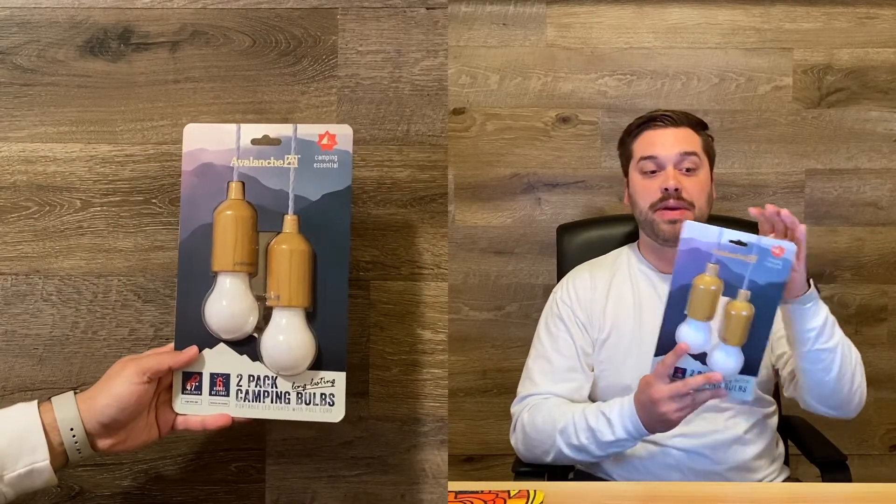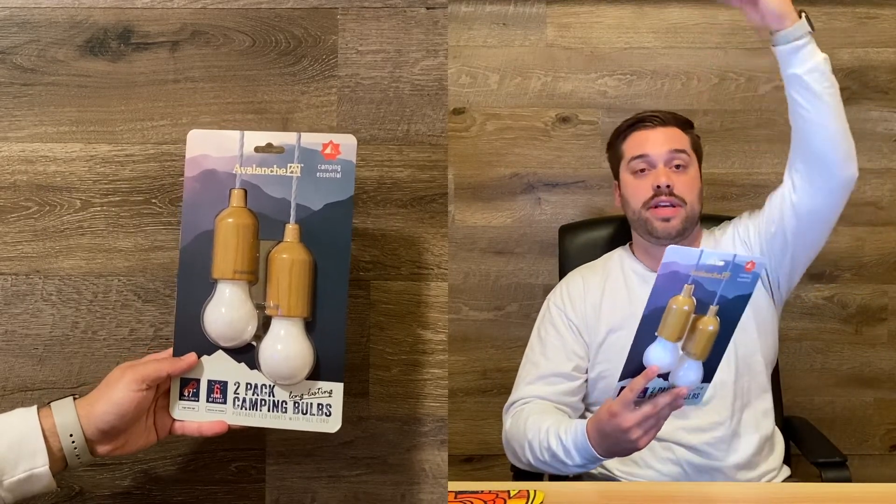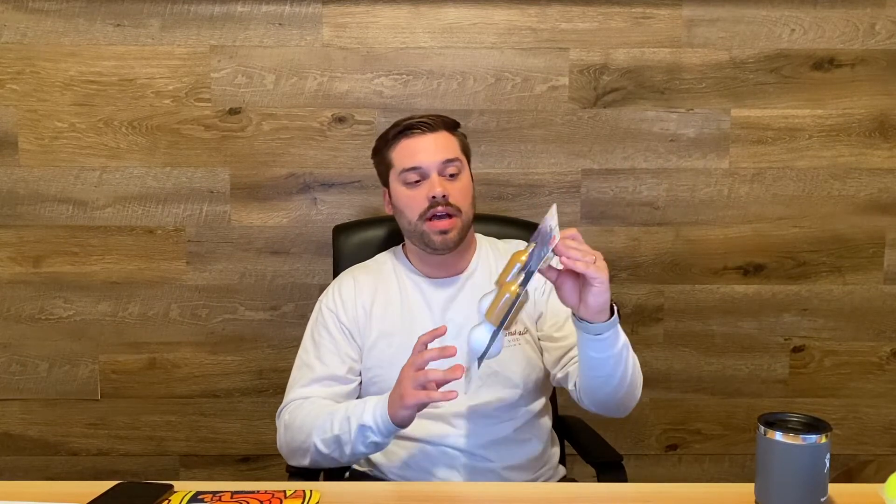Our second and final lighting piece is these camping bulbs. Basically these are two bulbs held together with strings — you can put them inside your tent from the top and they just hang down like a light. With a full fresh charge they will last six hours. They're LED and super nice. They're really lightweight too, so that's nice for packing away.